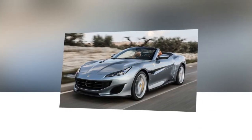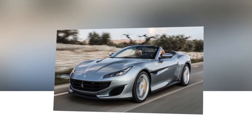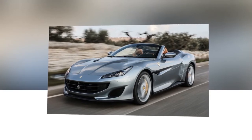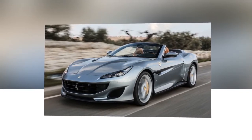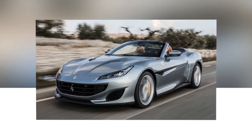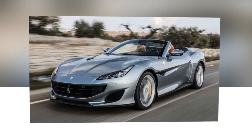The Portofino is Ferrari's replacement for the California T. Like its predecessor, the Portofino marks the entry point to the Ferrari range, this time at 166,180 pounds, an 11,000 pound price raise, and remains a front-engined, two-plus-two seat convertible with a folding hardtop.